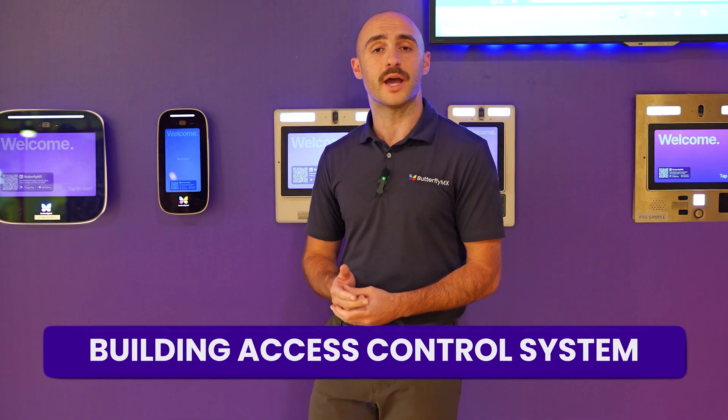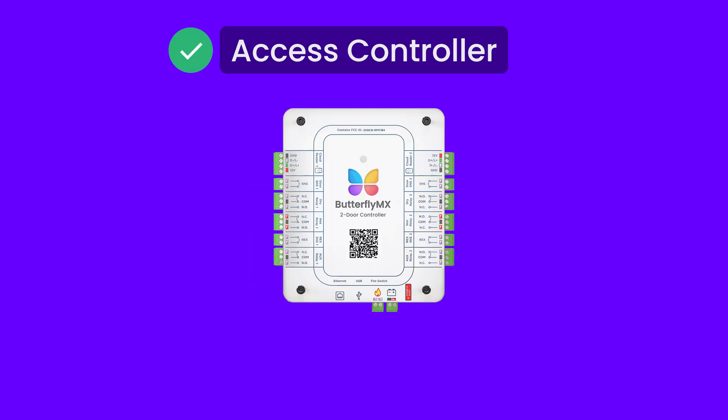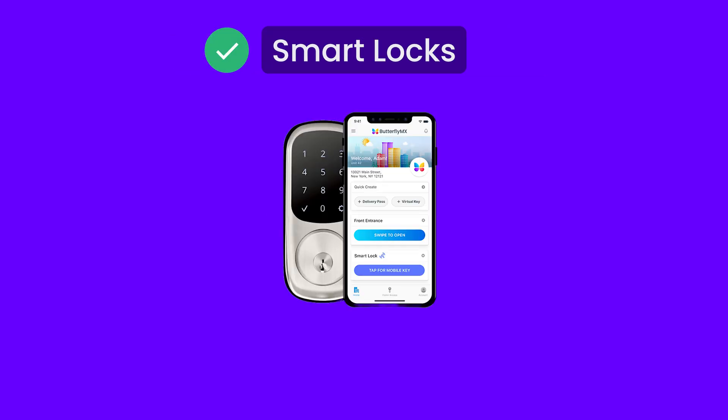A ButterflyMX building access control system has six main components: a video intercom, keypad, access controller, readers, security cameras, and smart lock integrations — making it the only truly unified property access solution available.